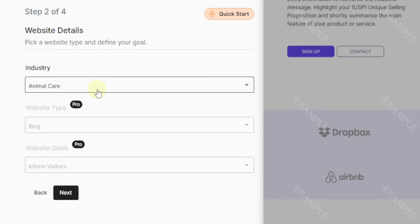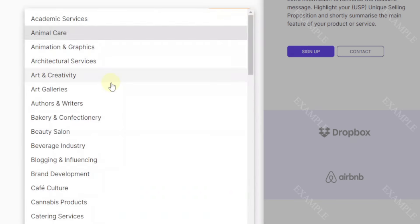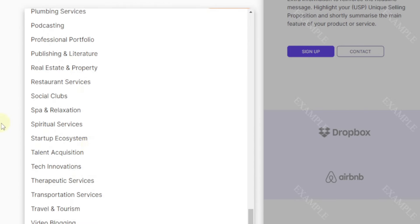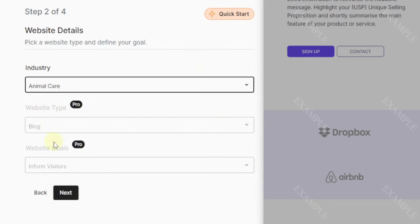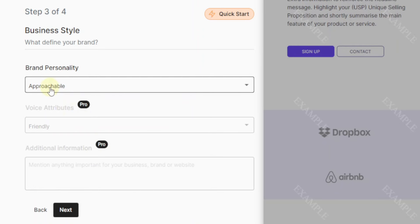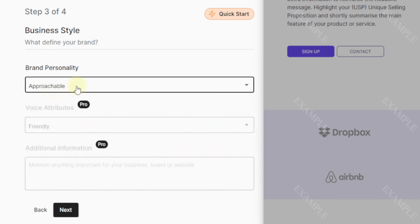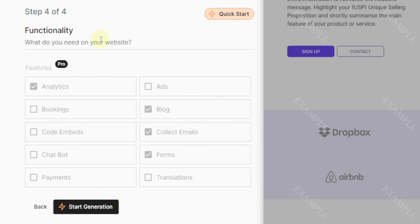Up here we have step two of four — this is new. You can now add your industry; we'll stick with animal care. The rest of the options are for the pro version, but you don't need them. Then we have brand personality — you can choose approachable, authentic, dynamic, or innovative. I'll go with the recommended one: approachable. Then for functionality, just click on start generation.